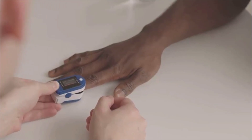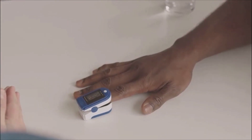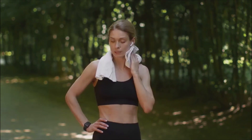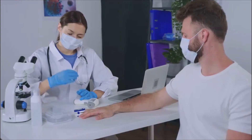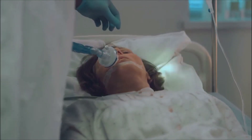First, let's talk about assessment. The first thing you should do is observe the person and count their breaths per minute. For adults, a normal respiratory rate is typically between 12 to 20 breaths per minute — just count the number of breaths for 60 seconds. Next, check for any accompanying symptoms. Is the person experiencing shortness of breath, chest pain, dizziness, or fever? These are critical clues that can help you determine the underlying cause.